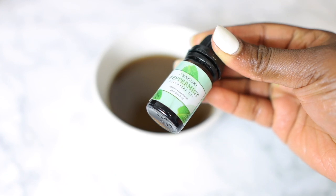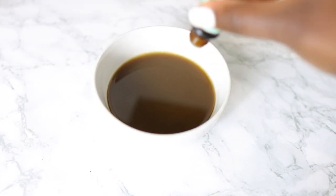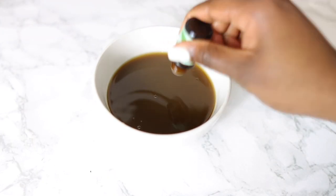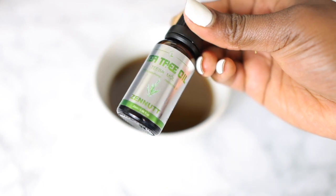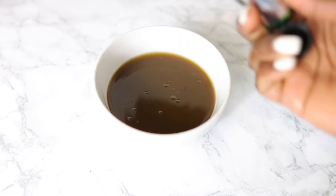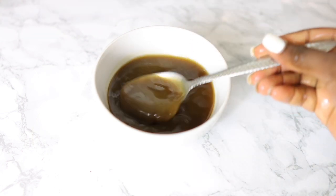I decided to add some essential oils — I'll be using tea tree essential oil and peppermint essential oil. These are absolutely beneficial for hair growth as well because they help to increase blood flow to the scalp area and essentially help bring more nutrients to your follicles to promote healthy hair growth. I'd suggest adding your essential oils towards the end.